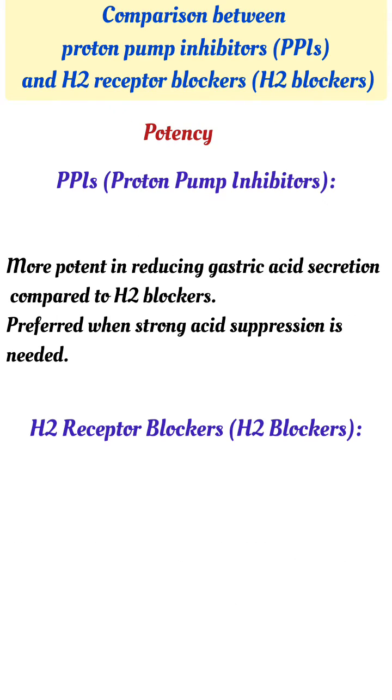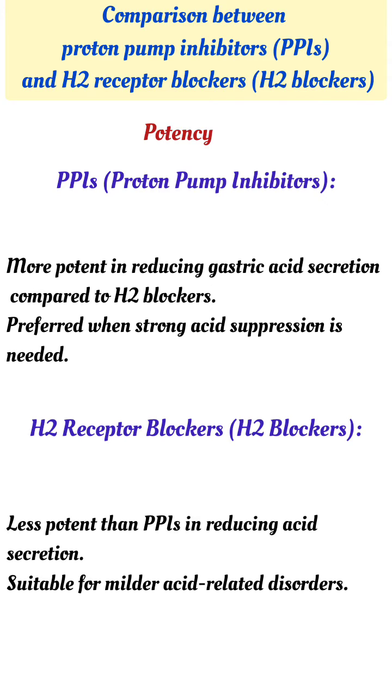Potency: PPIs are more potent in reducing gastric acid secretion compared to H2 blockers, and are preferred when strong acid suppression is needed. H2 blockers are less potent, making them suitable for milder acid-related disorders.